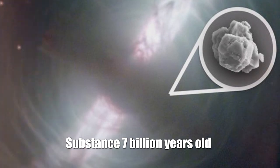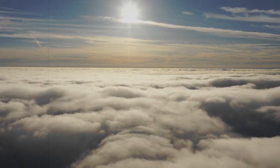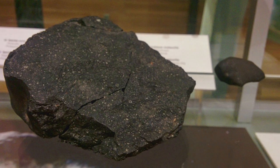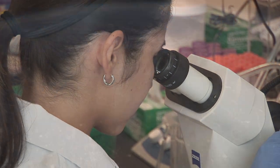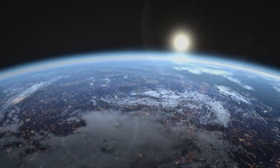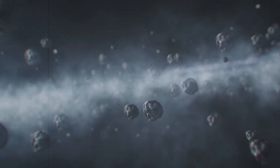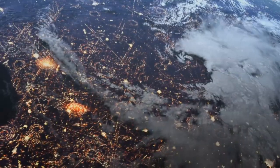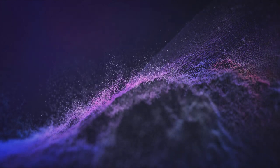Substance 7 billion years old: Stardust is the oldest material on Earth from which we can learn about our parent stars, the origin of the carbon in our bodies, and the origin of the oxygen we breathe. Examining fragments of the Murchison meteorite that fell in September 1969 in Australia, scientists found particles of stardust that formed 5–7 billion years ago — the oldest solid material ever found on Earth. The life path of all stars is approximately the same: they are formed from particles of dust and gas floating in space, which find each other, stick together, and heat up. Then they burn for millions to billions of years and die.